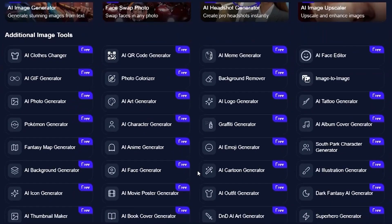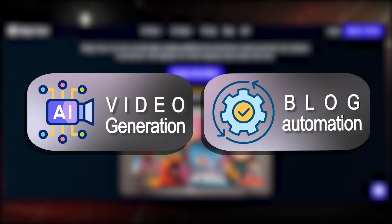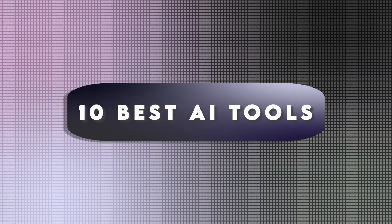These AI tools are changing the game for content creators, and if you're still doing things the old way, you're wasting time. From full video generation to blog automation, these tools will literally 10x your workflow, and most of them are free. In this video, I'm going to share the 10 best AI tools that every content creator needs.